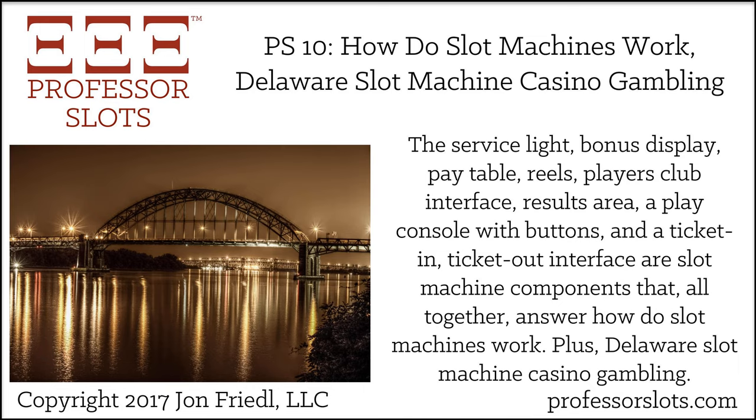In this segment, I discussed the operational components of a slot machine from the point of view of a slots player, including the various interface areas on the front of a slot machine: 1. service light, 2. the optional bonus display, 3. pay table, 4. players club, 5. results area, 6. play console buttons, and 7. ticket in, ticket out.